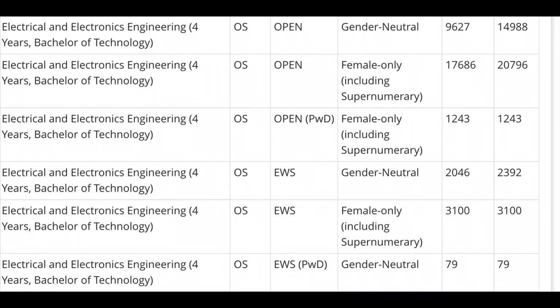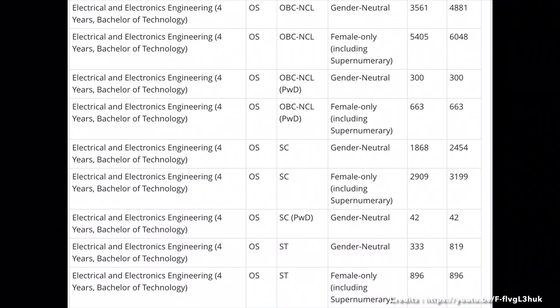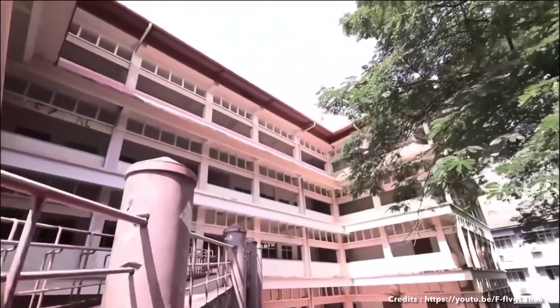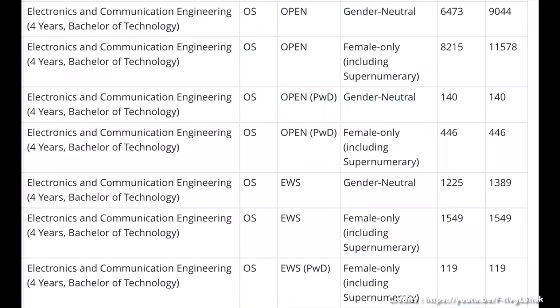You can see the cutoff for Electrical Engineering across all categories. You can also see the cutoff for ECE, Electronics and Communication Engineering.